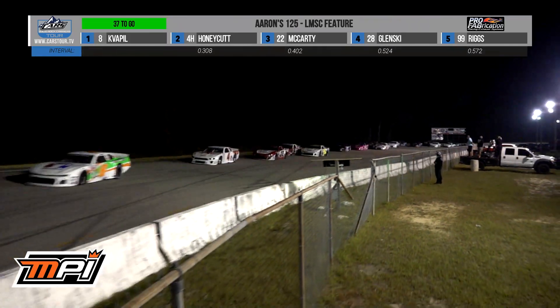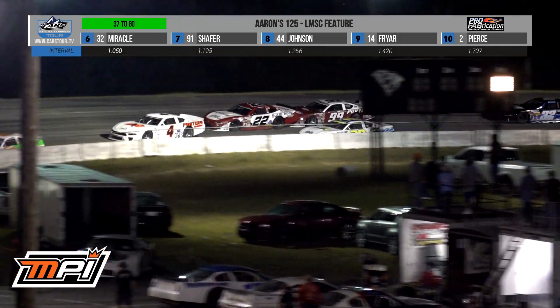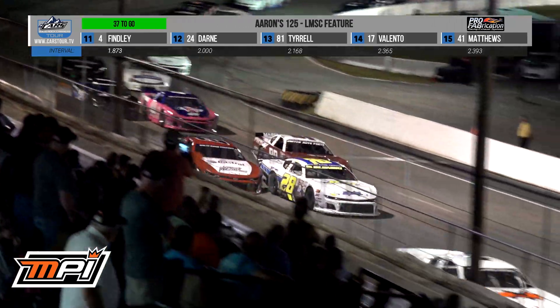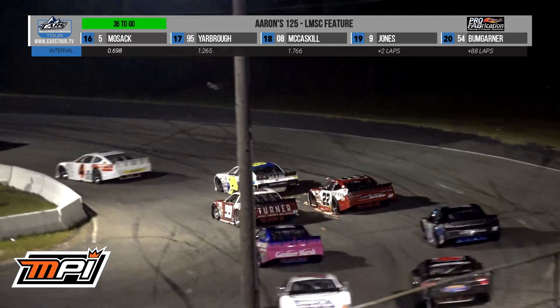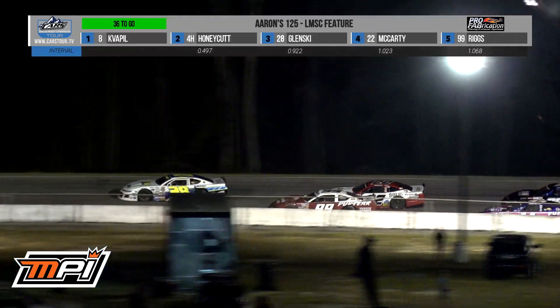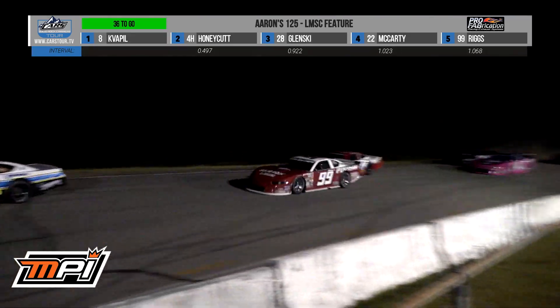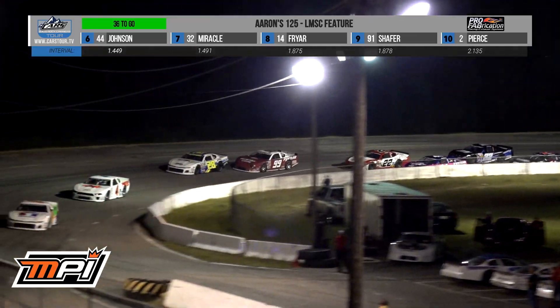You're going to see the comers and goers now — it's going to get really dicey here, and I don't think we've seen the last caution here. Lane Riggs into Bobby McCarty. That'll allow Ryan Glensky to retake third as he's sideways into turn one. Ryan Riggs trying to take fourth on the bottom. Sparks flying — him and Miracle got together. Miracle able to save it.